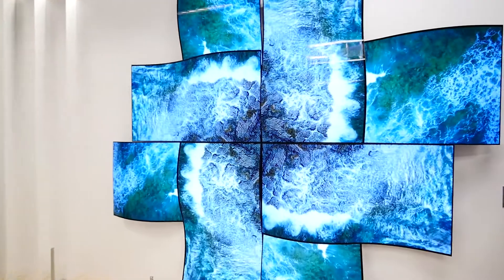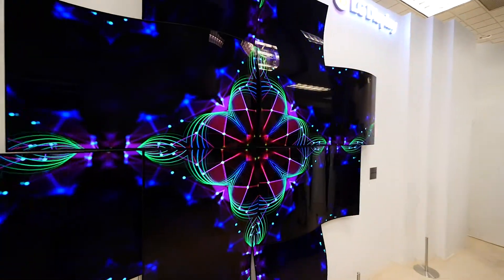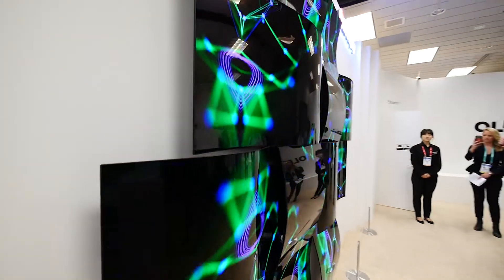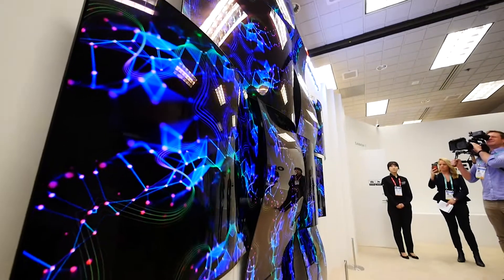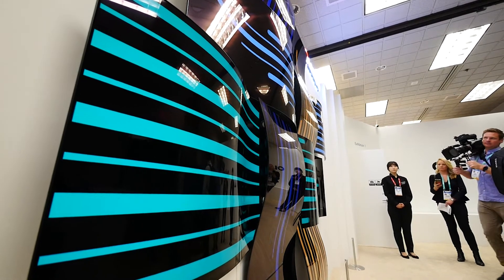LG Displays is a separate company to LG Electronics. LG Electronics does business with LG Displays — that's where they source all their OLED panels. LG Displays also sources panels for Panasonic, Sony, and other companies who want their OLED technology. We got a chance to go behind the scenes today in a room off the main floor to see some of the OLEDs of the future.